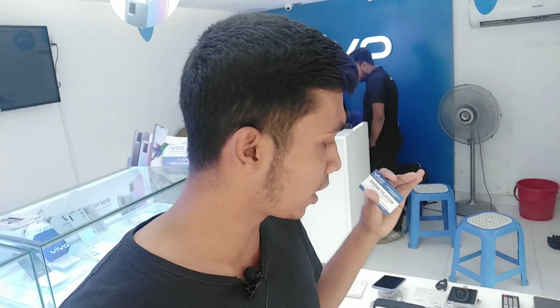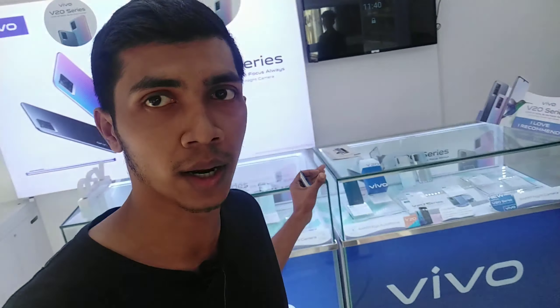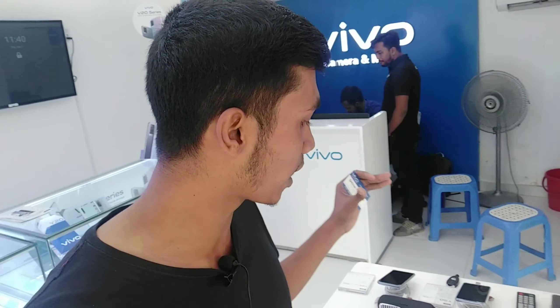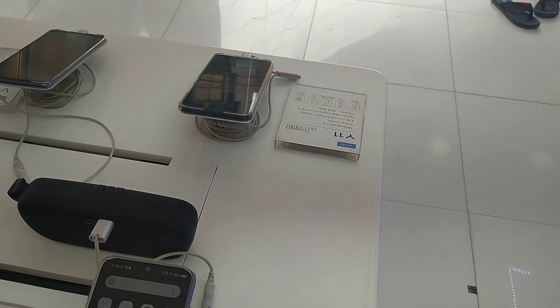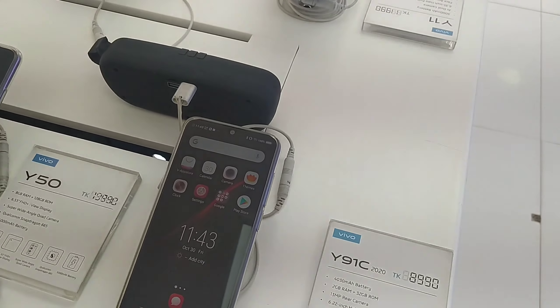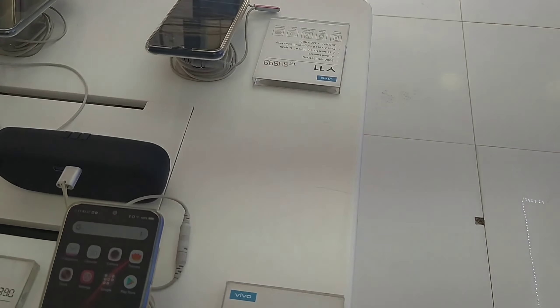We will talk about mobile shopping here. Many people can see that mobile app. The mobile app is the Y91C — this is the name of the Y91C and it has a 4,300 mAh battery power.